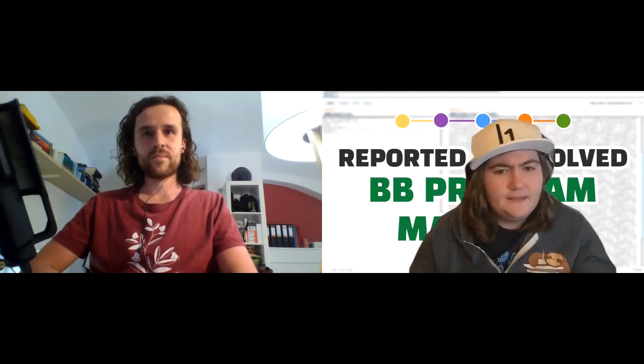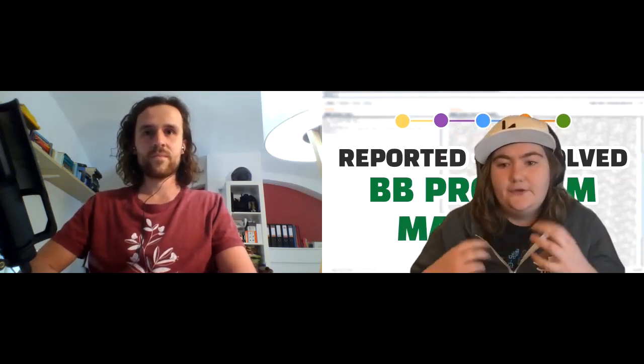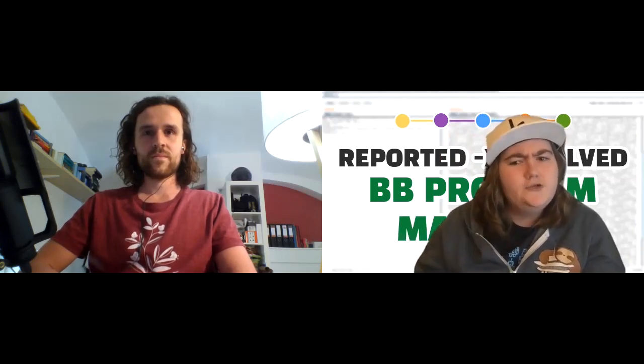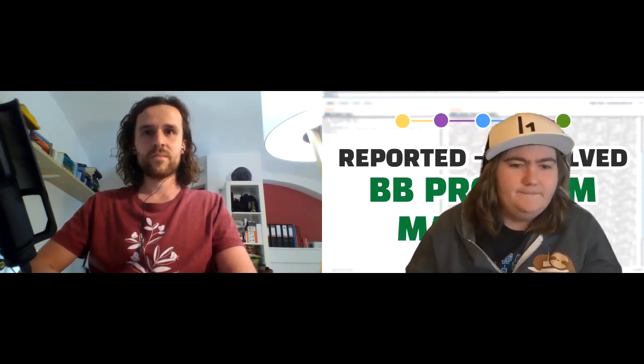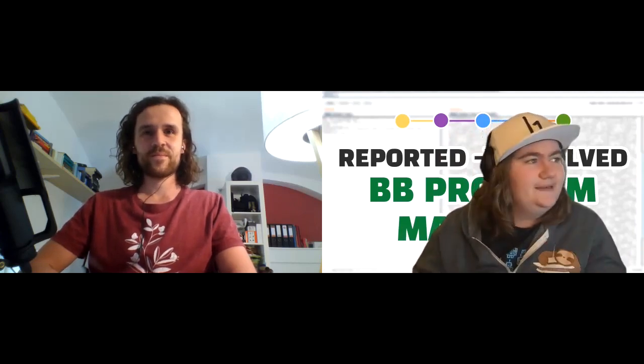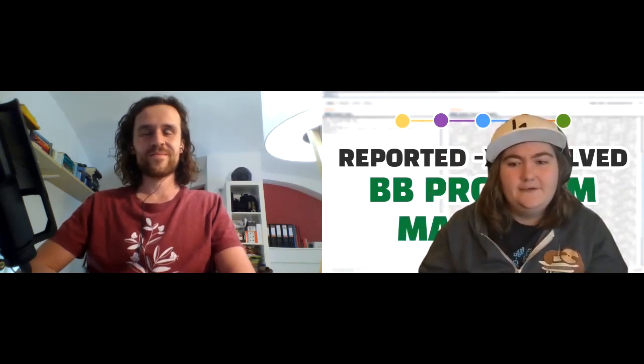With me today is Pascal. He's a security engineer at Dynatrace, and his job sits as a Bug Bounty Program Manager. He's also a fellow YouTuber at Hacksblade. If you're interested in Bug Bounties because you're watching my content, you should probably be watching his content as well — he's really just starting out at the moment, so we can show him some love. Hi Pascal, welcome. Do you want to tell me what your job is?